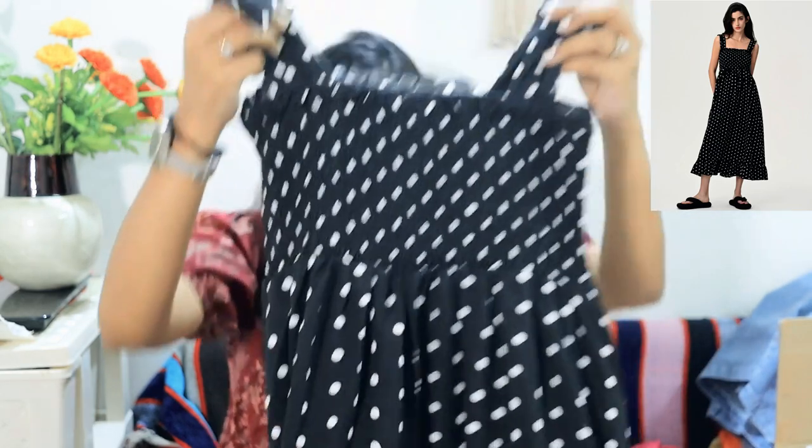My next piece is a beautiful polka dot dress. Many of my old one-pieces were donated and removed from my wardrobe, so this is a great wardrobe refresh. It is a frill-style frock — very cute for casual outings like society area hangouts or exhibitions.